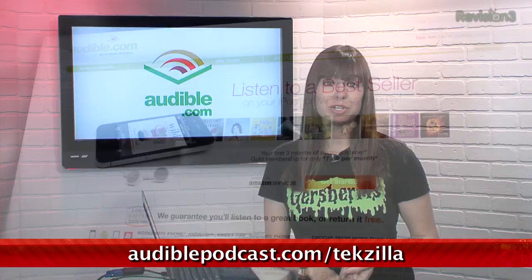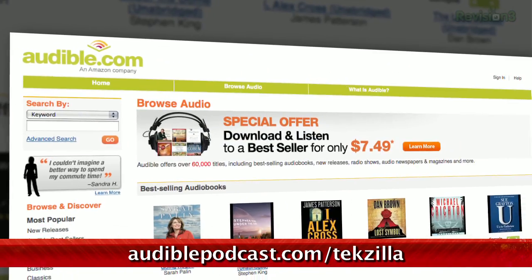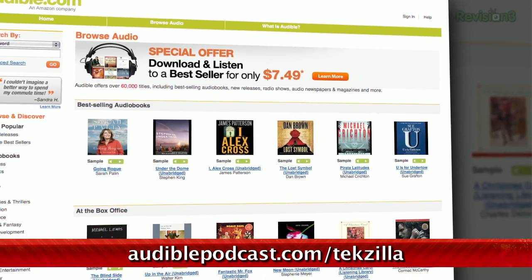Audible.com is the leading provider of downloadable digital audiobooks and spoken word entertainment. They have over 100,000 titles to choose from to be downloaded to your smartphone or MP3 player. Go to audiblepodcast.com/techzilla to get a free audiobook download of your choice when you sign up today.